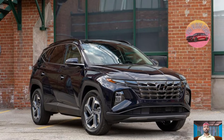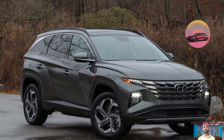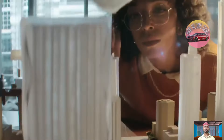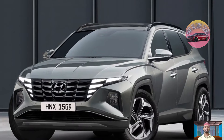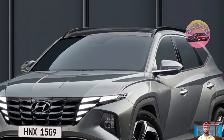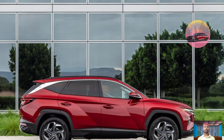Driving the Tucson Hybrid around town is enjoyable. The automatic transmission responds quickly, providing power when needed. The brakes are responsive, though the gear shift can sometimes be a bit rough at low speed, and the car may lunge slightly when braking hard. Despite this, it's a fun drive and the transition between electric and gasoline power is seamless.